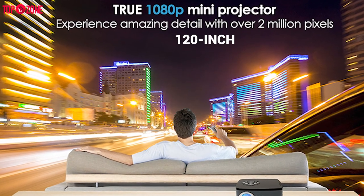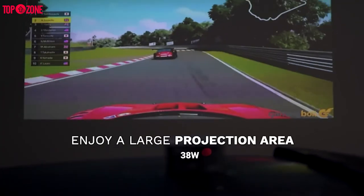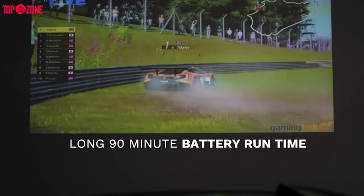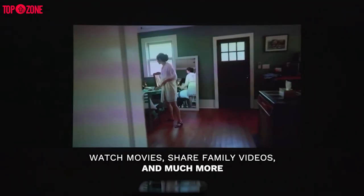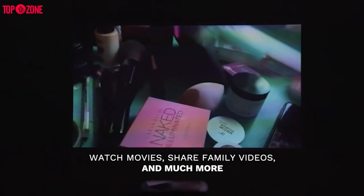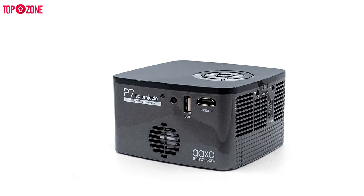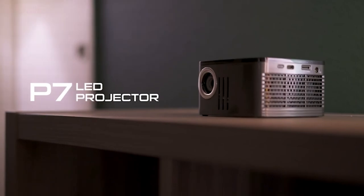The tiny projector can cast a 120-inch image and it has built-in speakers. There is also an optional 38-watt lithium-ion battery that gives up to 90 minutes of battery life. Overall, the AAXA P7 Pico projector is an amazing projector capable of delivering full HD 1080p. It's compact, lightweight, and has features perfectly suited for millennials and the digital community in general.